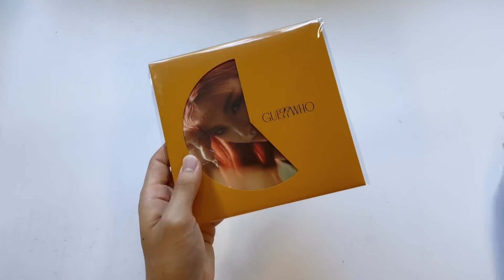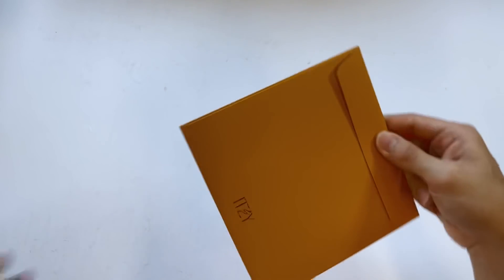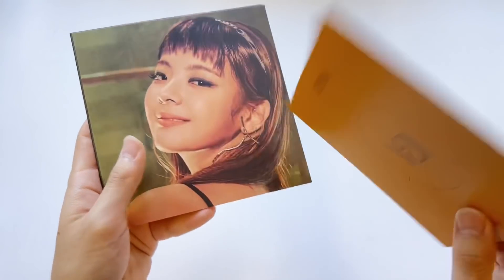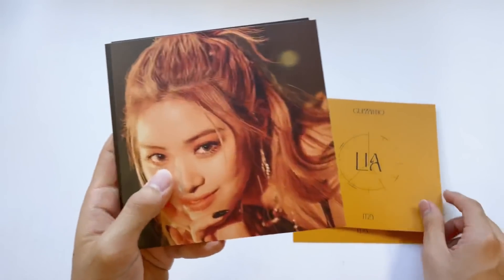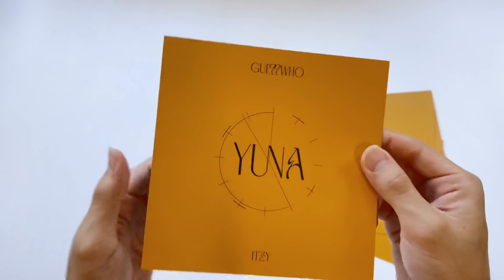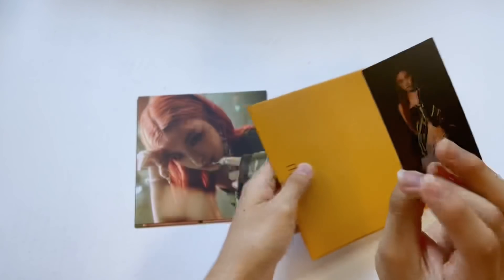So these are like postcards like they usually do, and it comes with a random member photo card. These are square shaped, so they're a little different. Let's look through these square postcards — oh whoa, these are super nice, they're a really nice matte finish. I wonder what pocket pages these will fit in because I remember the 'Not Shy' ones were huge, so I wonder how I'm gonna store these.